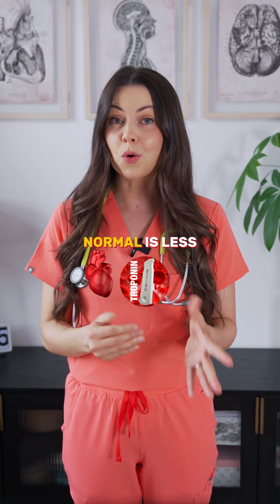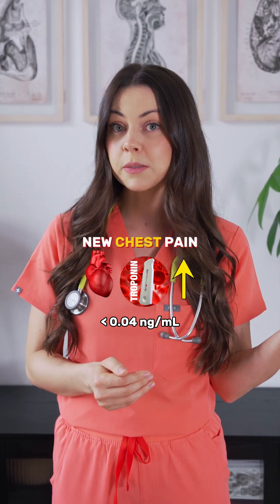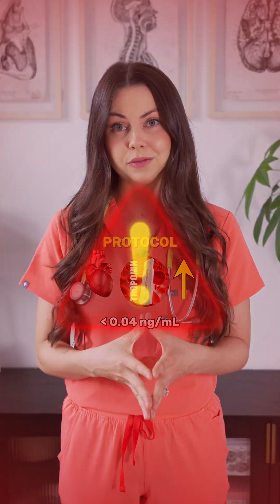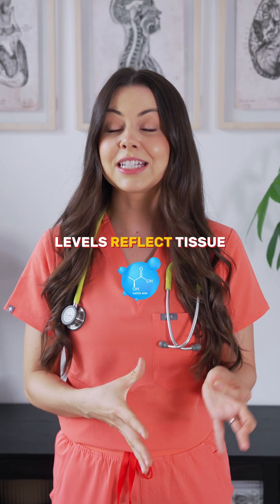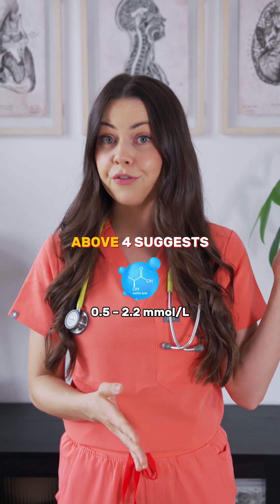Troponin is a heart attack marker. Normal is less than 0.04 — any elevation means cardiac injury. New chest pain plus a rising troponin means you want to activate that emergency protocol.